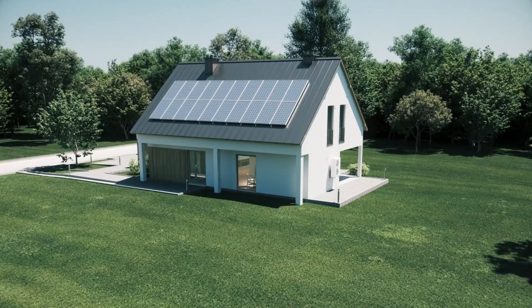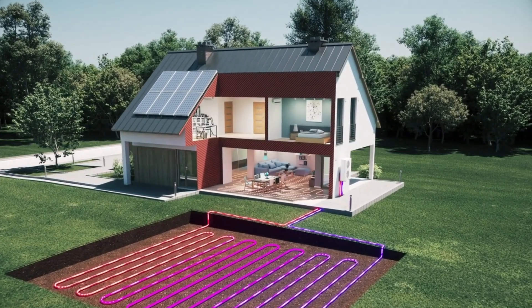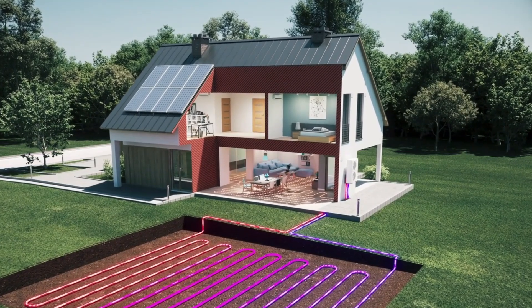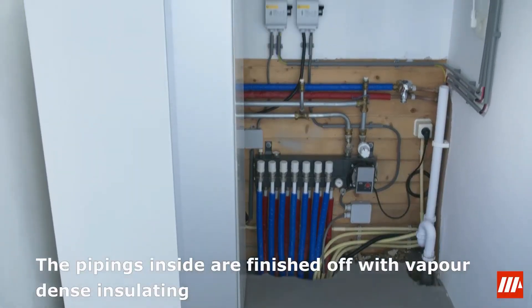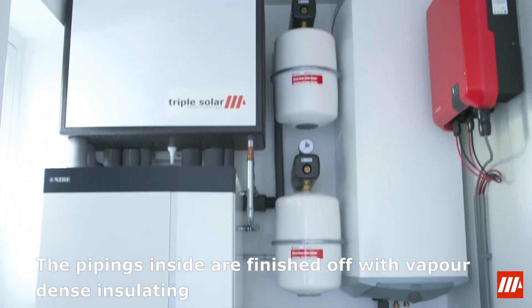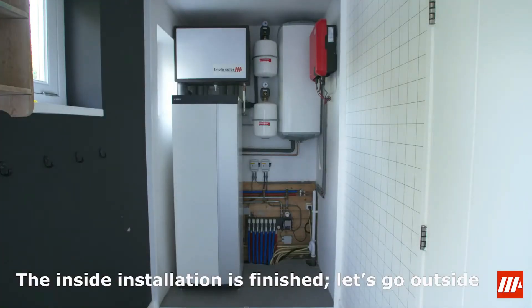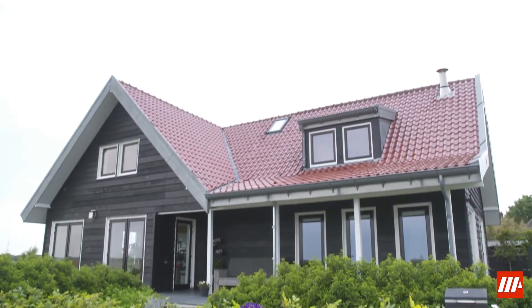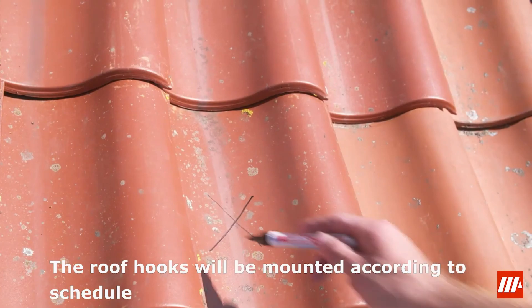This PVT-based heat pump system can be used for individual homes or large-scale residential developments, as it meets regulatory and performance requirements, including compatibility with low-temperature heating systems and smart grid integration. In new builds where gas is not available, the Triple Solar PVT heat pump offers a strong solution for generating both heat and electricity.